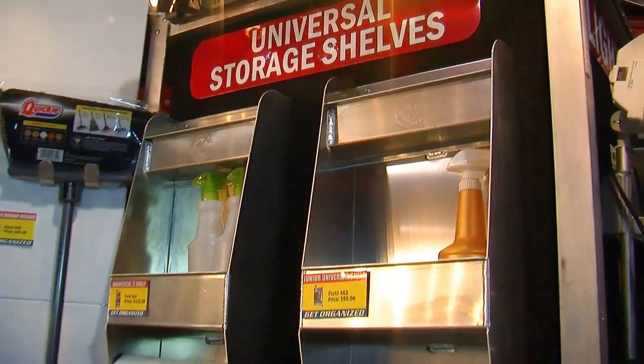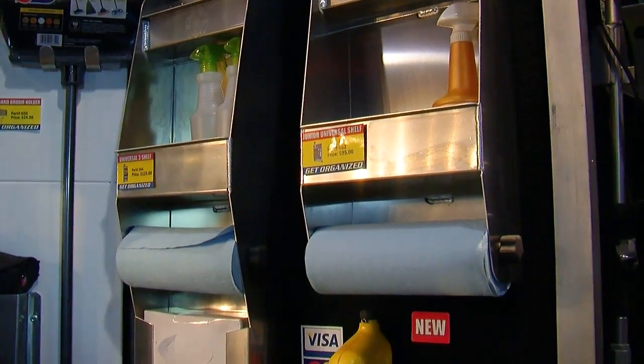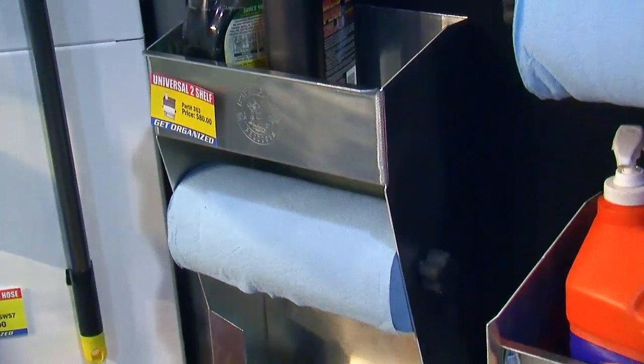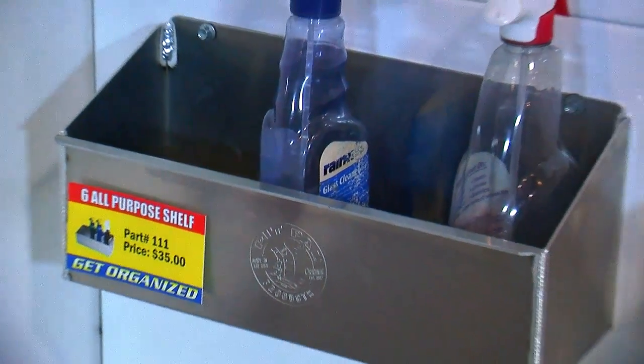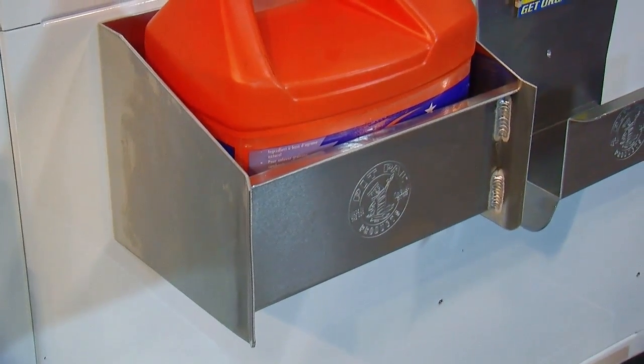They also have a series of universal cabinets that have rows of shelves. These come in a variety of different sizes, widths, heights, and depths to hold different things — everything from oils and lubricants to detail products and paper towels. You can stack these from floor to ceiling or on the back side of doors to get all that stuff off your workbench and onto the wall.